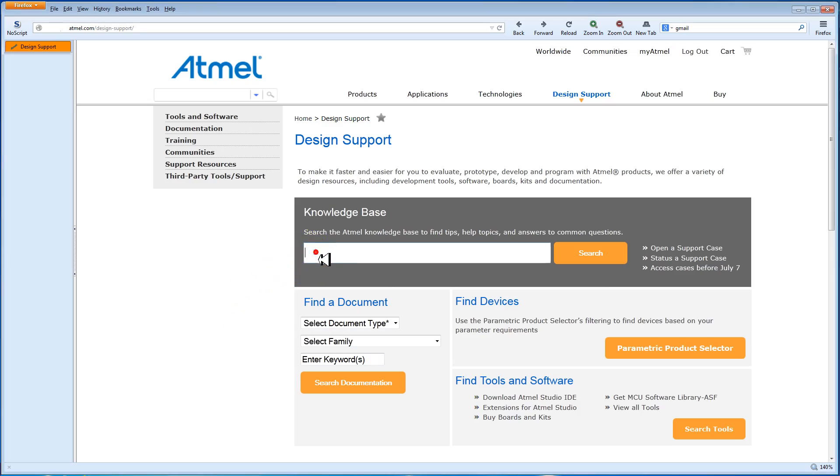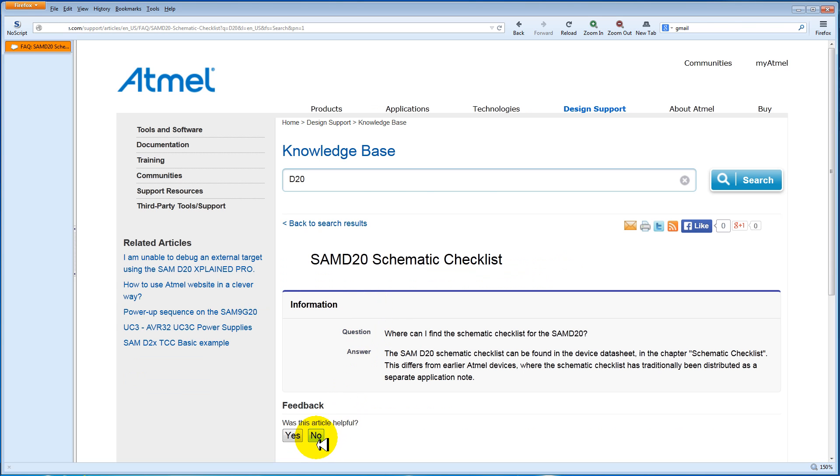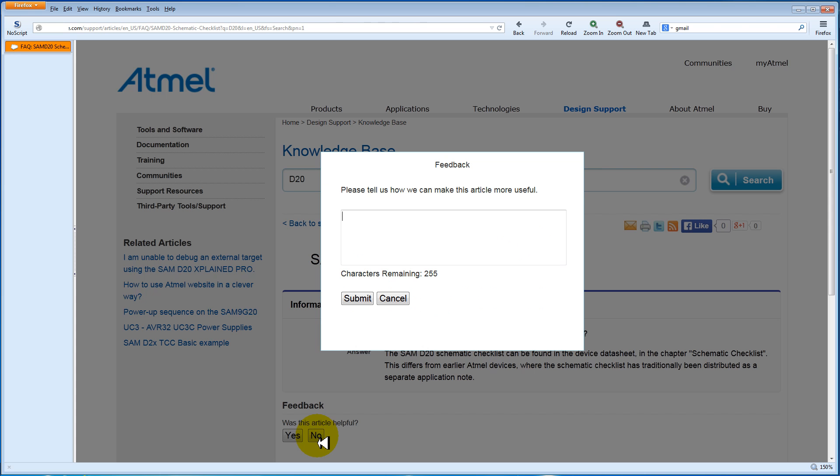The simple easy-to-use knowledge base allows you to search for a solution to your problem from a growing library of articles. You can rate an article to let Atmel know if it was helpful or not, and if not, provide feedback so we can improve it.